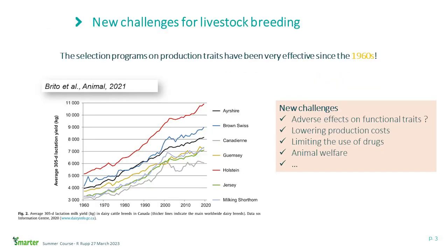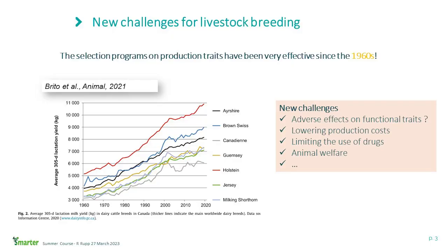We can state that the selection programs on production traits have been very efficient since the 60s. This is illustrated from a figure from the publication of Flouis Brito in 2021, showing the average milk production per year from the 60s to 2020 — almost a doubling of milk production in various dairy cattle breeds, and this is the case in the most productive small ruminant breeds as well. So there are new challenges now, especially because we think there is a possible adverse effect of this selection on production for functional traits. There's an opportunity to lower production costs and limit the use of drugs.